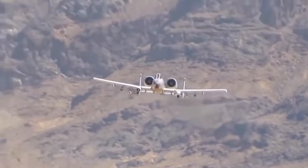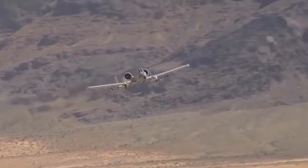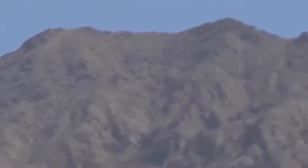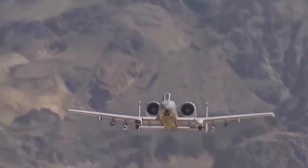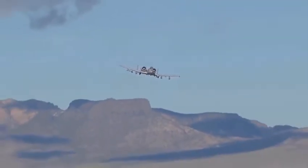The first production A-10 Warthog was delivered to Davis-Monthan Air Force Base, Arizona in October 1975. Specifically designed for close air support, its combination of large and varied ordnance load, long loiter time, accurate weapons delivery, austere field capability, and survivability has proven invaluable to the United States and its allies.